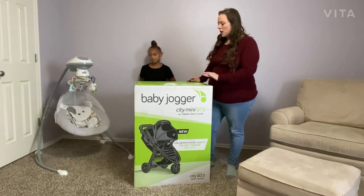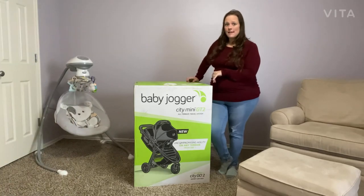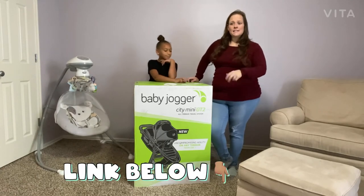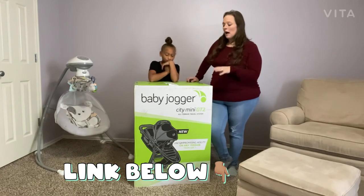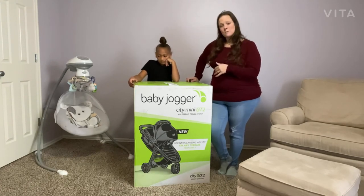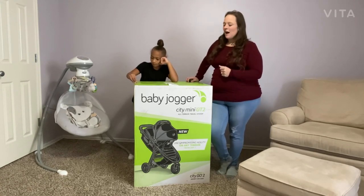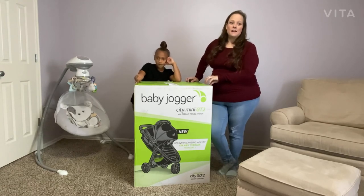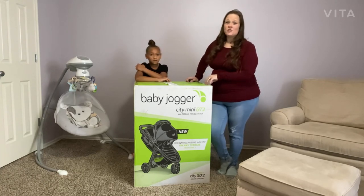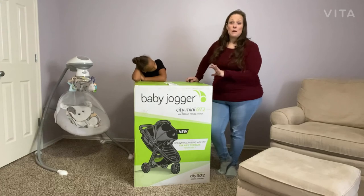Before we open the box, Baby Jogger City Mini has a couple different options. They have the City Select model for mamas just starting their baby journey who may have additional children — it has four wheels, detachable seats, can be made into a double stroller, and has a bassinet option. For us, since this is our fourth and last, we went with something that didn't need the capability of a two-seater. There's also the City Mini, which is very similar to the GT but slightly cheaper. The GT has some cool features the City Mini doesn't. I'll link all three strollers below.